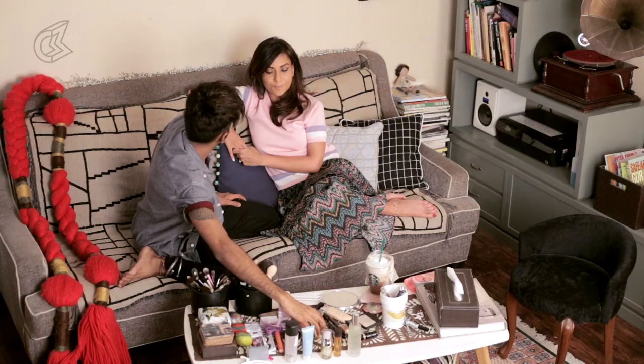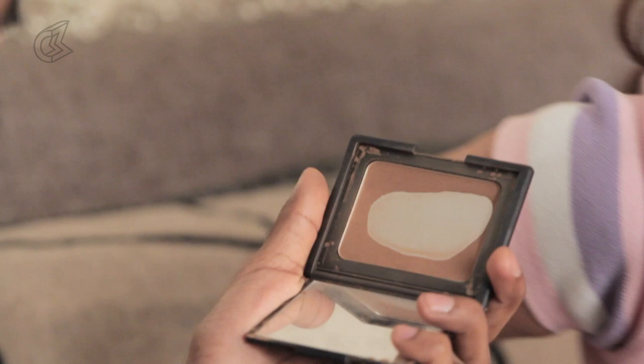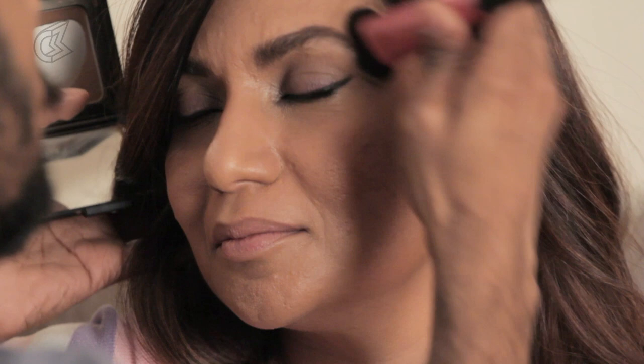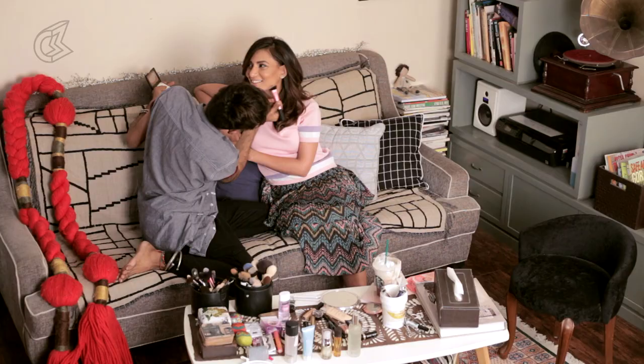For blush and contour first — my trusty old friend Casino by NARS. I'm using a new brush by Real Techniques — the sculpting brush. It gives a quite solid line but I blend it with rounded upward motions into the temples, then along the chin and back towards the ears. You can also take a small brush and put it on the inner corners of the eye — that's more for people with wide-set eyes — to pull the eyes together and warm up the area.